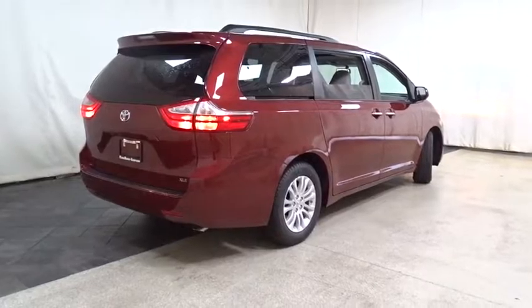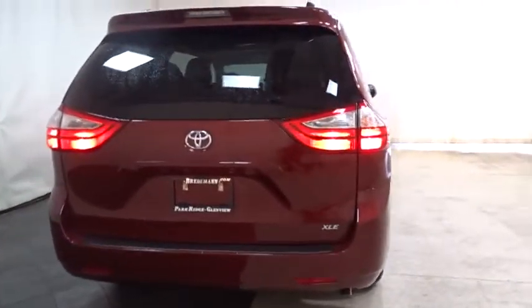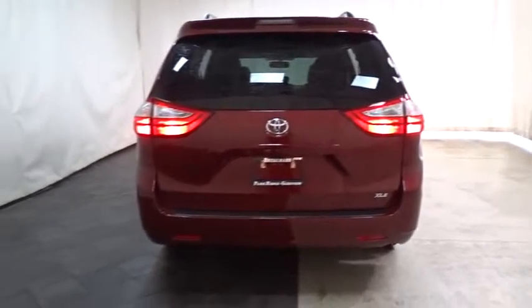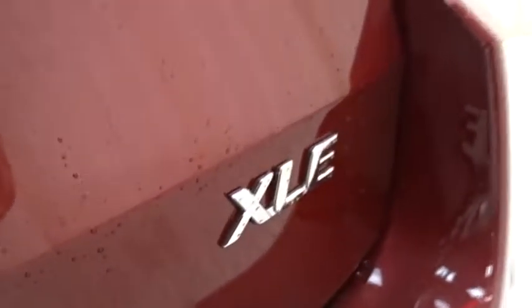Here are some of this vehicle's great options: traction control, power liftgate, anti-lock braking system, keyless entry, power passenger seat, steering wheel audio control, backup camera, stability control, Bluetooth, moonroof, leather-wrapped steering wheel, adjustable steering wheel.